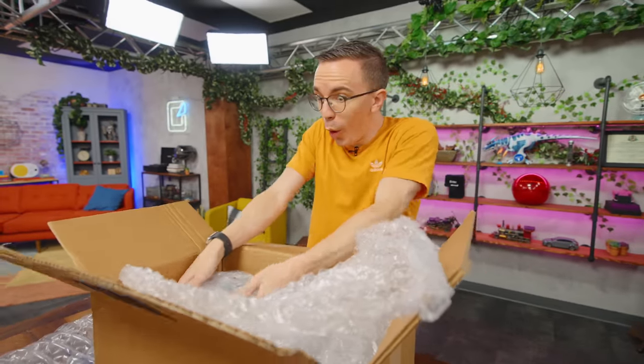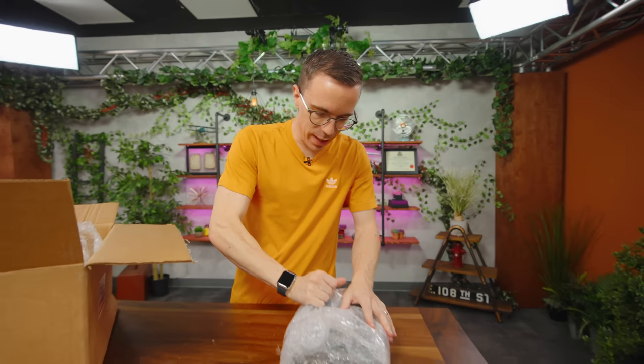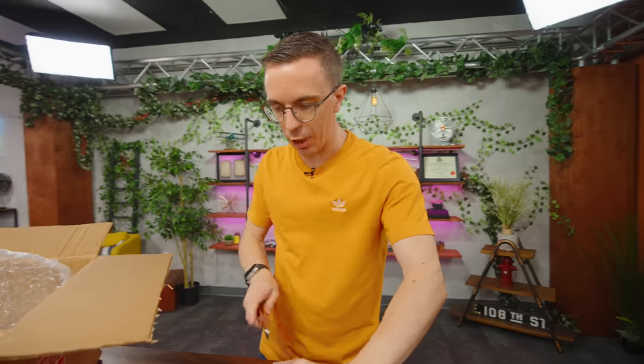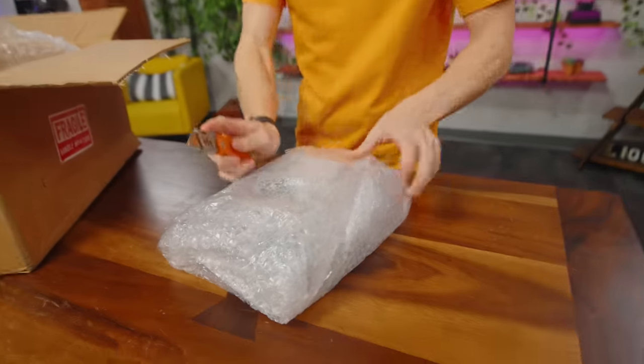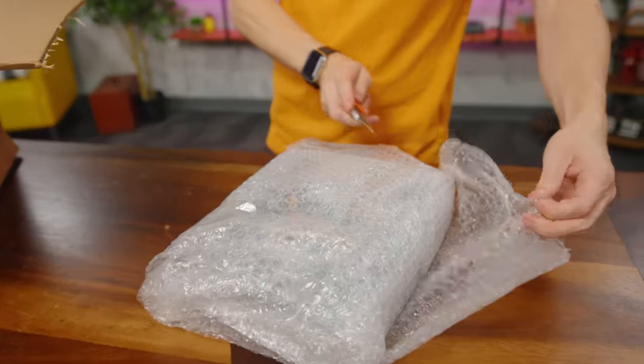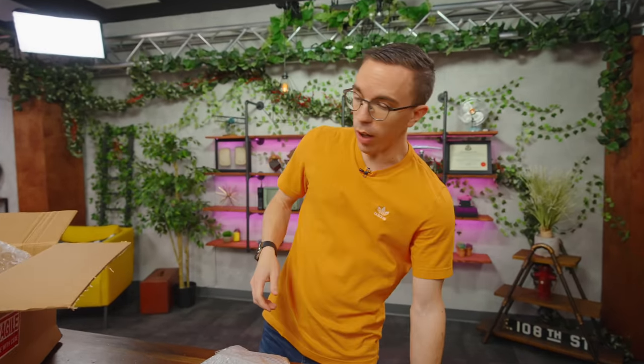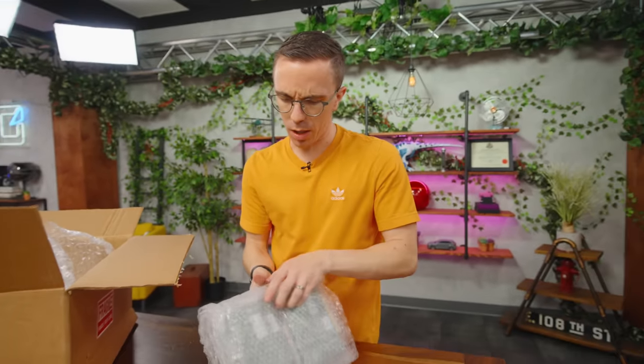We got a bunch of stuff in here. I do know what this one is — this is my lot of GPUs. Because I got that Dell, I wanted to make sure I could actually do something with it. So I bought a lot — it's just a complete random assortment of old graphics cards. Are any of them functional? I have no idea. They're all untested, but I assume at least some of them probably are.